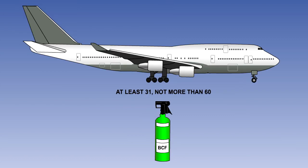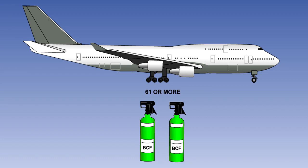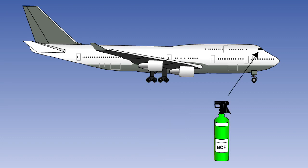At least one of the required fire extinguishers located in the passenger compartment of an aeroplane with a maximum approved passenger seating configuration of at least 31 and not more than 60 must contain BCF or an approved equivalent as the extinguishing agent. In addition to these requirements, there must also be at least one BCF hand extinguisher conveniently located on the flight deck for use by the flight crew.